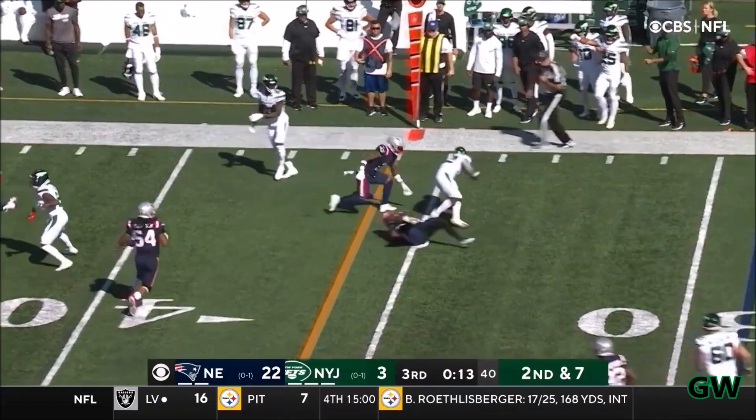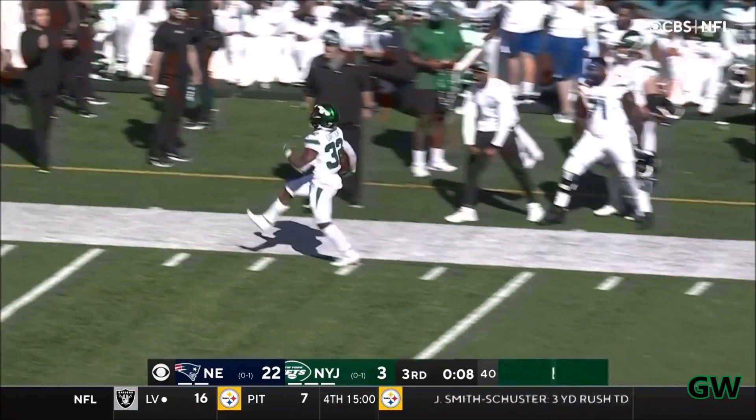Belichick starting his 47th, 3rd and 2. Carter will dance, he'll get a great block on the play from Davis, and take it for a 1st down.